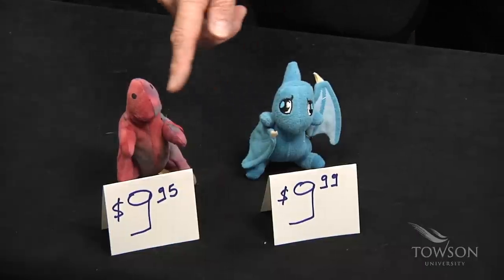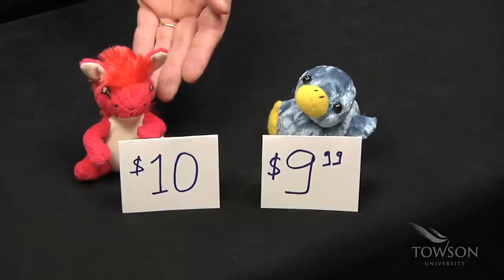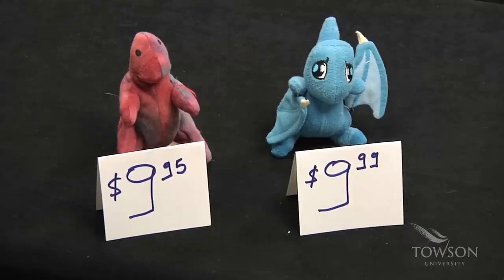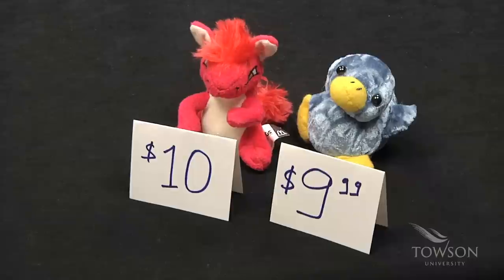Look at those two products. Most people will not see a difference between $9.95 and $9.99, but they will see a difference between $10 and $9.99. We tend to read from left to right, so in this case we'll see two $9 prices, while in this case we'll see a $10 and a $9 price.